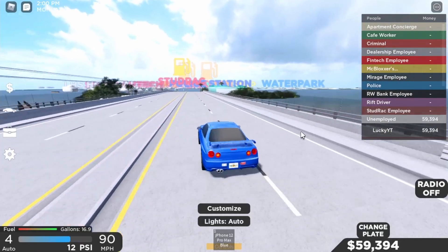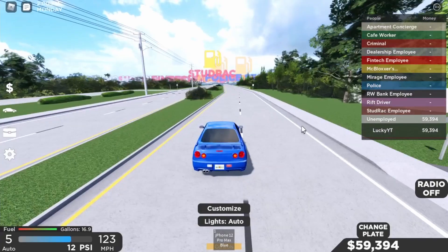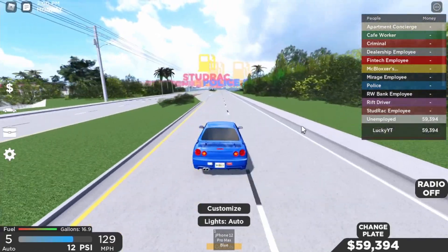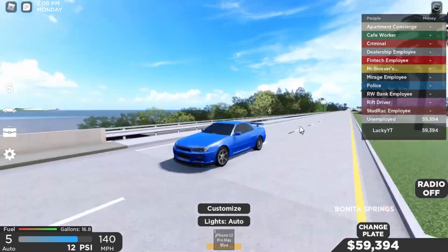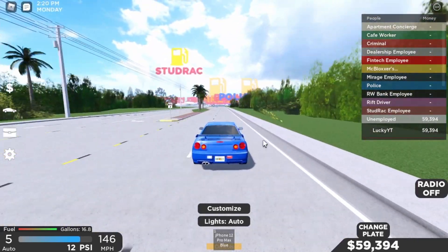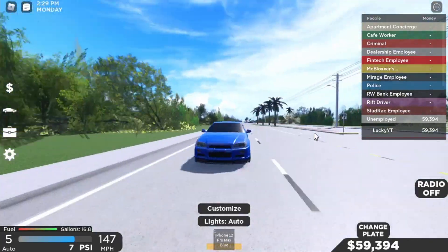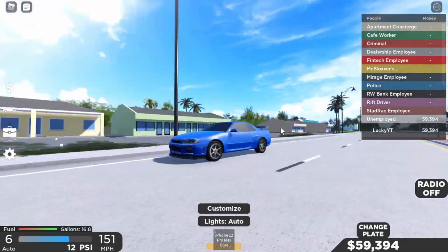We're not at 100 yet — we're at 90, now 100 miles an hour, 120, we're at 130. This is not too fast but it's a JDM car. We're almost at 150 miles an hour, not bad. The price was like 70,000 or something, I don't remember.